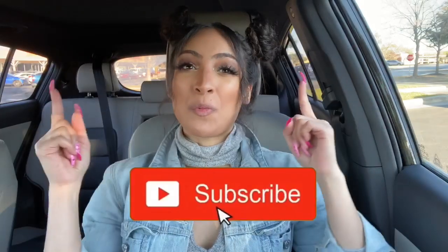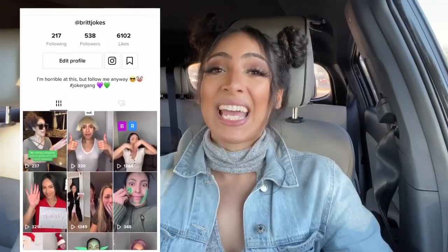Make sure to give this video a thumbs up — it really helps me out a lot. And while you're at it, make sure to hit that subscribe button right now and join the Joker family. You can also find me on TikTok at BritJokes.